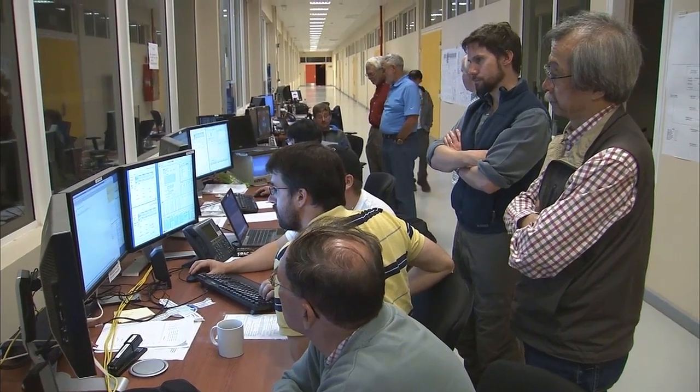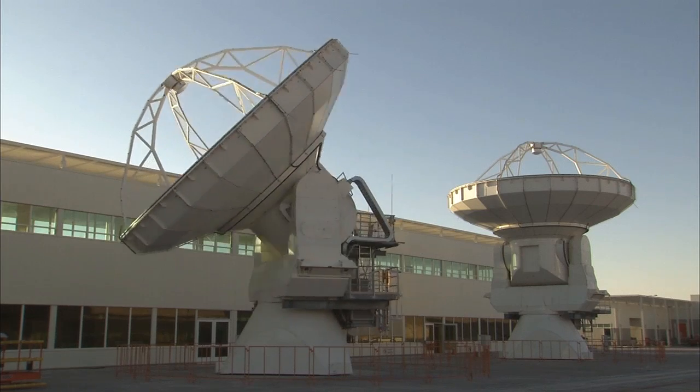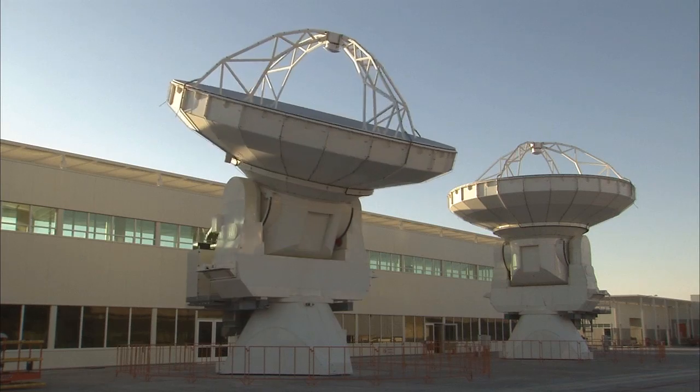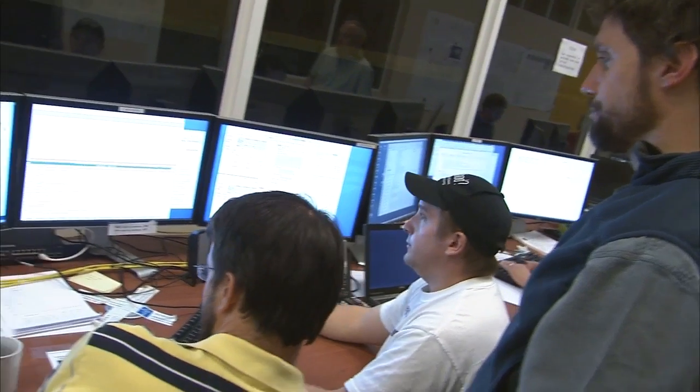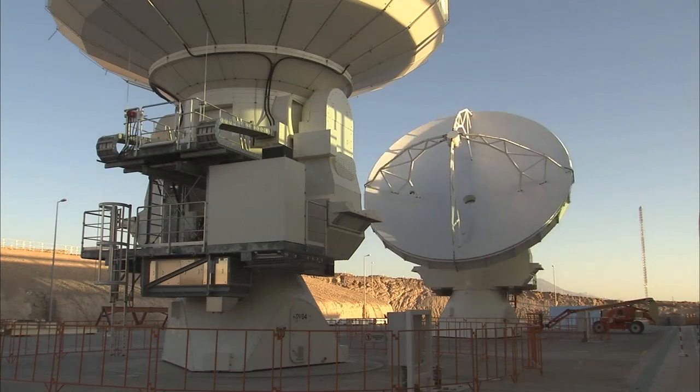Scientists and engineers test the ultimate performance of the complex system. Pointing and holography tests are performed around the clock, and the experts make sure that only antennas fulfilling the tough ALMA specifications get the green light.